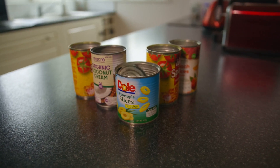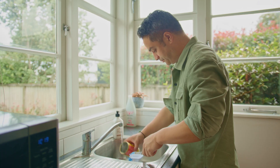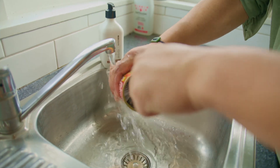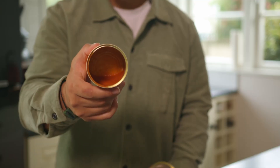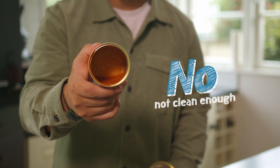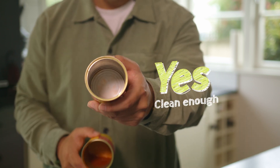When it comes to canned food you need to give it a really good rinse out. Leaving food behind may not seem like a big deal, but if it's dirty it can't be recycled. So this one is not clean enough folks, but this one — perfect.